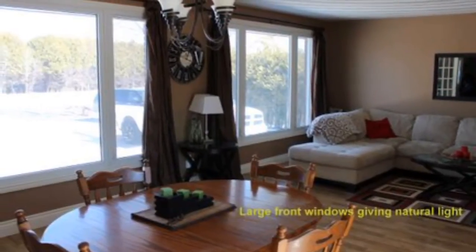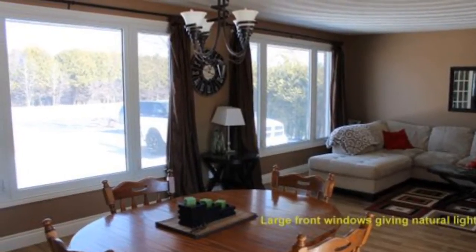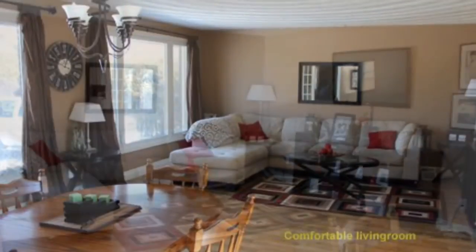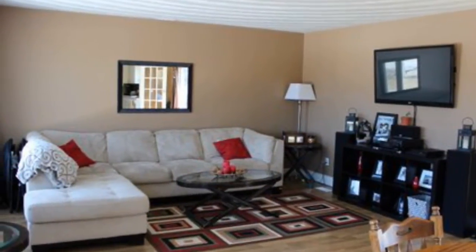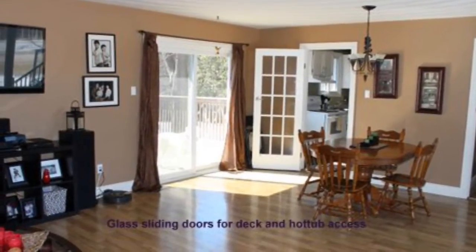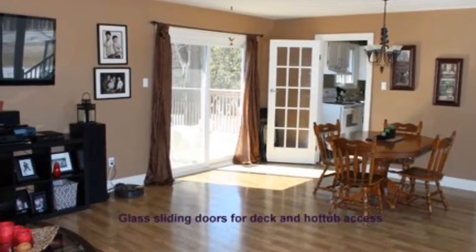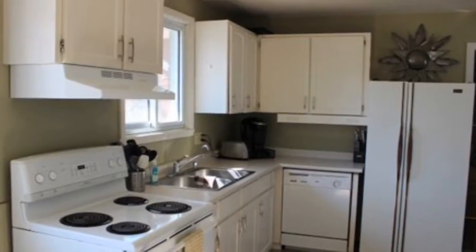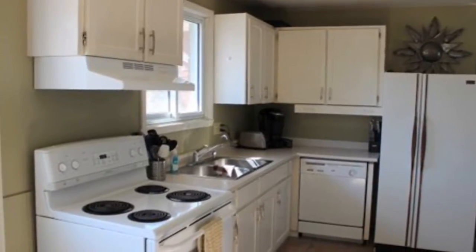Inside you'll find that the rooms are large and very bright with windows. No shortage of room for your family here. There's two entrances and exits to the backyard — one through this living room area through the glass sliding door, but also through the kitchen. So access to your barbecue, hot tub, and kids in the backyard is really handy.